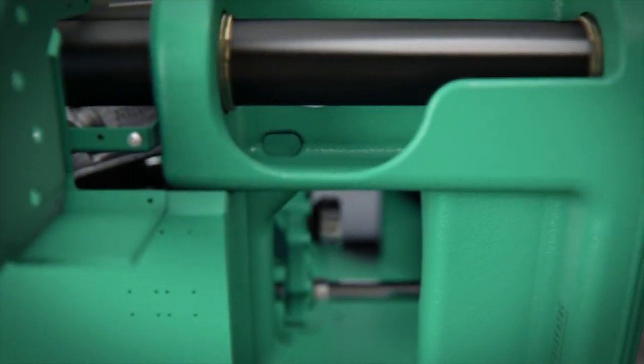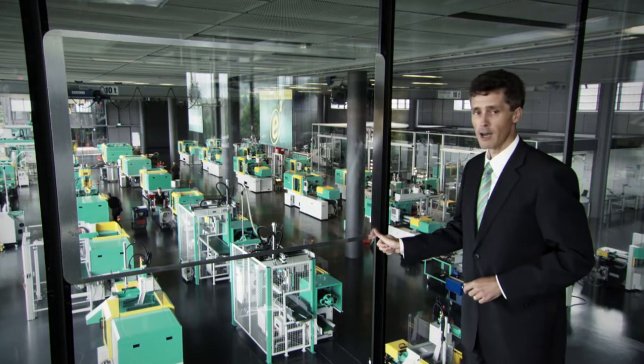For our customers we produce injection molding machines, robotic systems and turnkey automation projects for a wide variety of tasks and sectors.